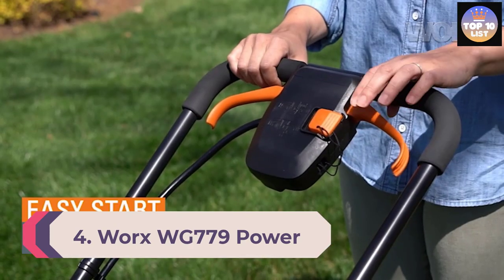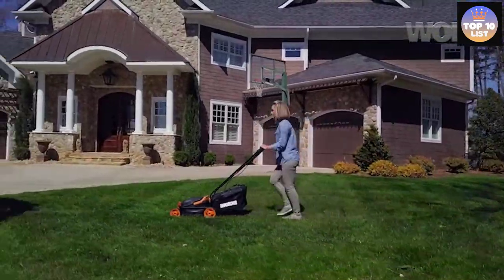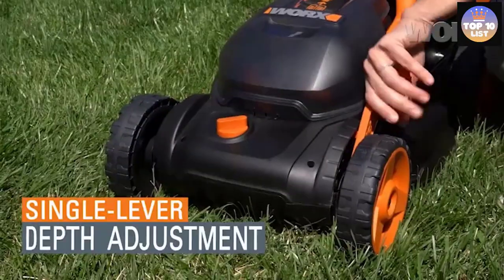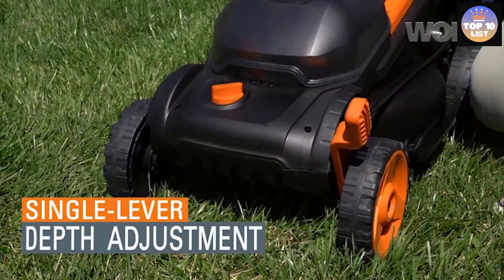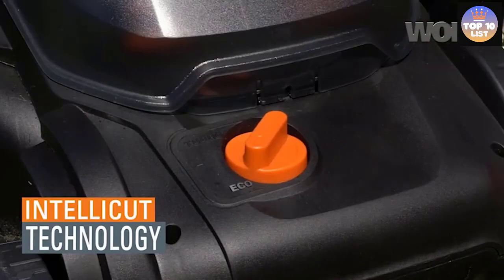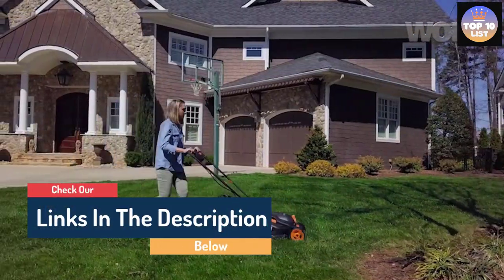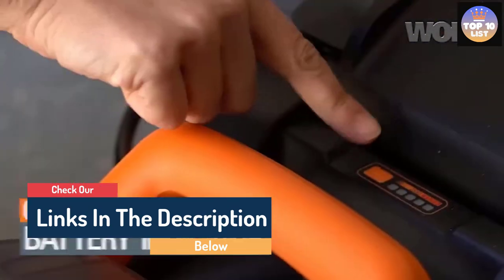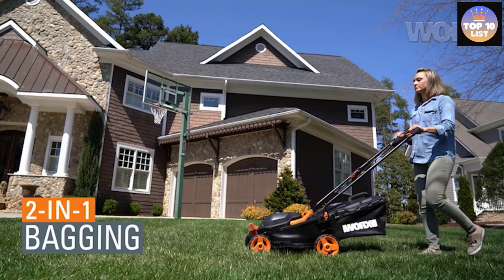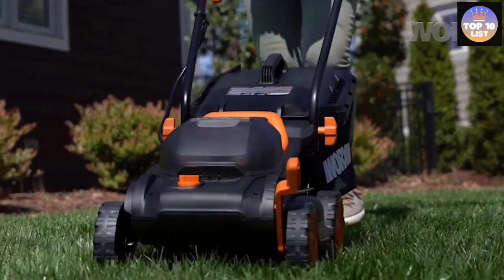Number 4: Worx WG779 Power Share Lawn Mower. Worx is a popular brand specializing in power tools, lawn maintenance equipment, and other outdoor equipment, leveraging advanced technology for innovative features and superior performance. This mower is one of the most powerful options on the list, powered by 20V 4.0Ah Power Share batteries for heavy-duty cutting tasks. With this battery capacity, you can mow up to one-eighth acre on a single charge, and an Intelli-Cut feature provides torque on demand for tougher conditions.